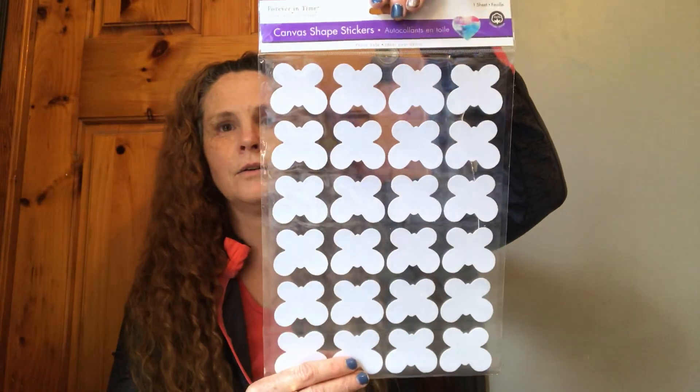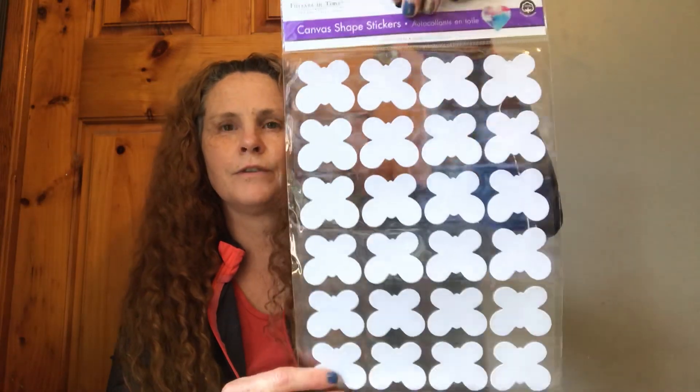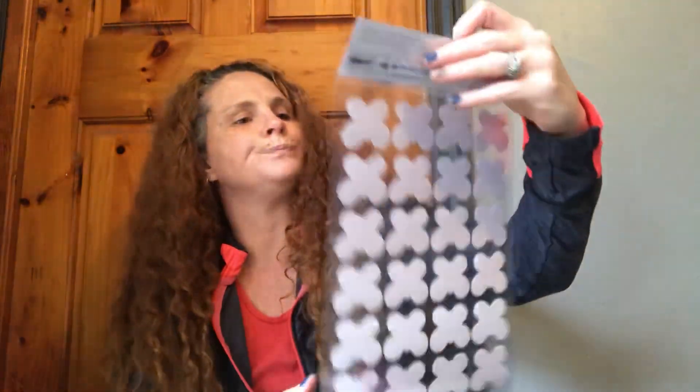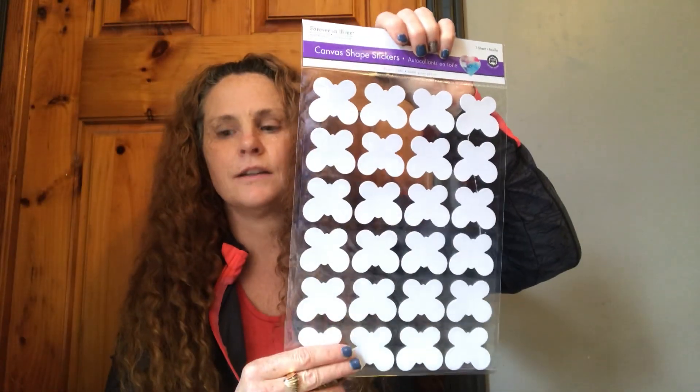So I found these canvas shape stickers. I only got them — there were different shapes. You get one sheet by Forever in Time. These are the Forever in Time ones. I really like these. They reminded me of butterflies, and I thought because they're canvas, they'd be really awesome for mixed media with watercolor or sprays. I remember seeing circles and some other shapes, but I just got this one.